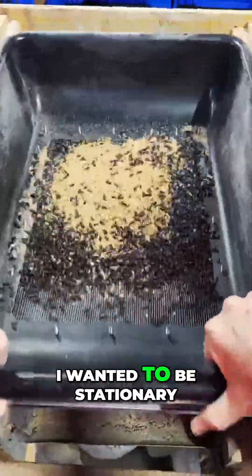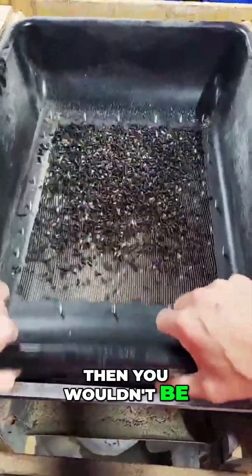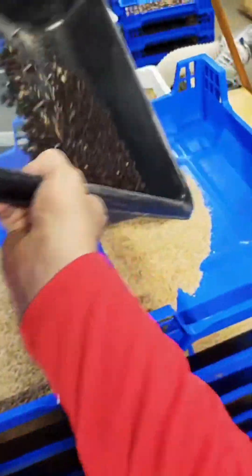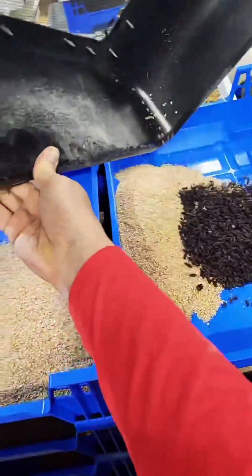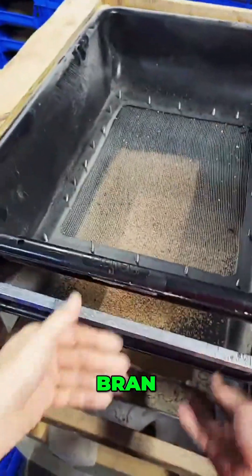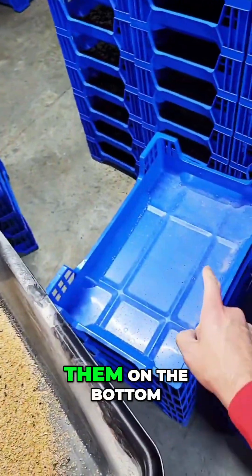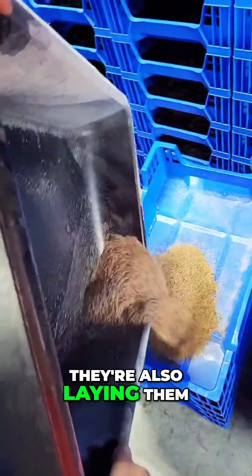If this makes anybody dizzy, I'm sorry — that's kind of why I wanted to be stationary, but then you wouldn't be able to see anything. We put all these eggs here. So this is fresh, clean brand. This has a bunch of eggs in it. So along with laying them on the bottom, they're also laying them on the brand itself.